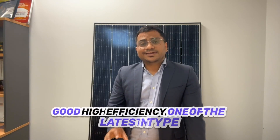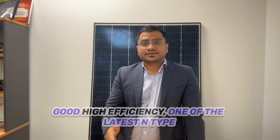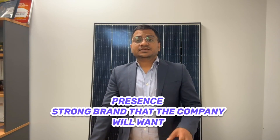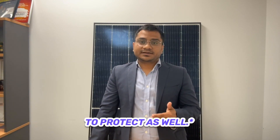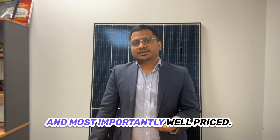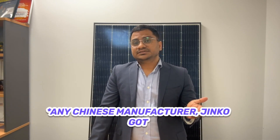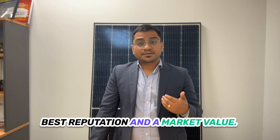Long story short — good quality control. Jinko actually owns the entire production process for making the silicon ingots right through to assembling the panels, so all other panel companies also source silicon from them. Good high efficiency — one of their latest panels actually has more than 22% efficiency. Billion dollar company, strong Australian presence, a strong brand that the company will want to protect, and most importantly, well priced. It has a very good reputation and is a cost-effective solution. Price-wise it comes in the mid-range, and in terms of any Chinese manufacturer, Jinko has the best reputation and market value.